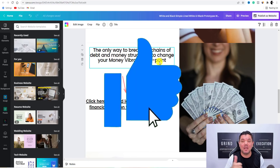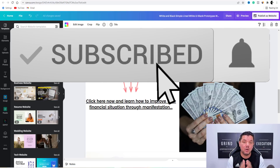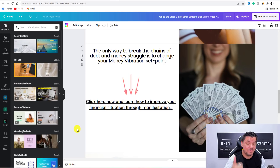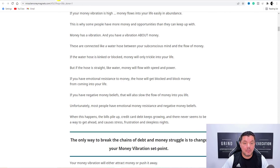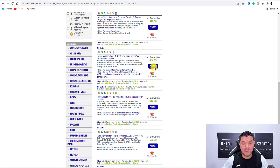If you're enjoying this video, don't forget to smash that like button and subscribe because I've got some more awesome content coming your way. Now, what I've done over here is I've written 'Click Here Now to learn how to improve your financial situation through manifestation.' This is where you're going to embed your link.